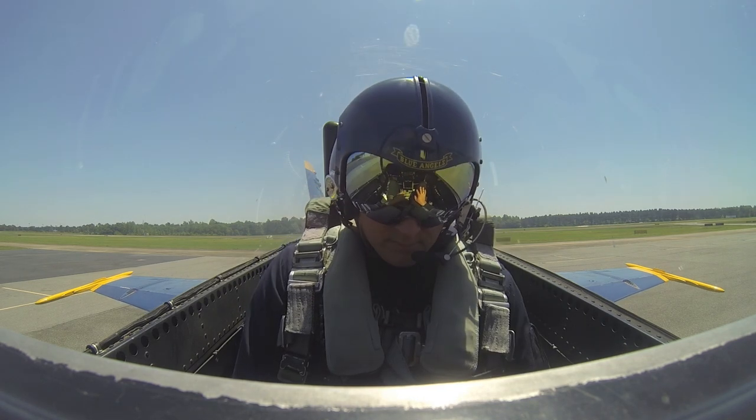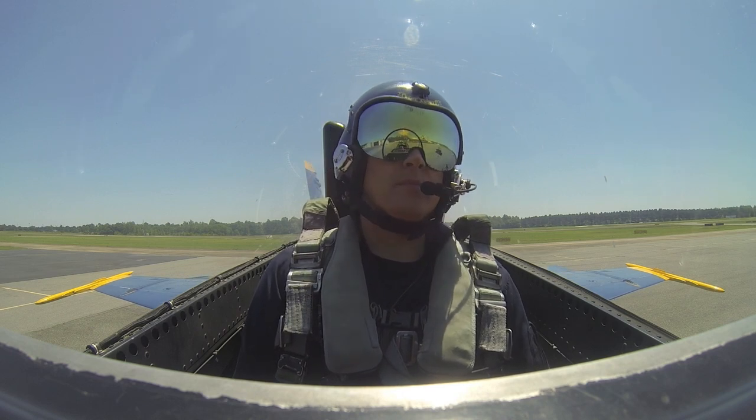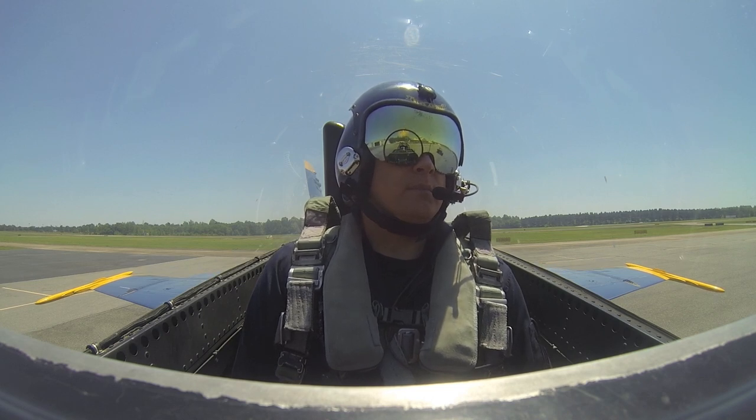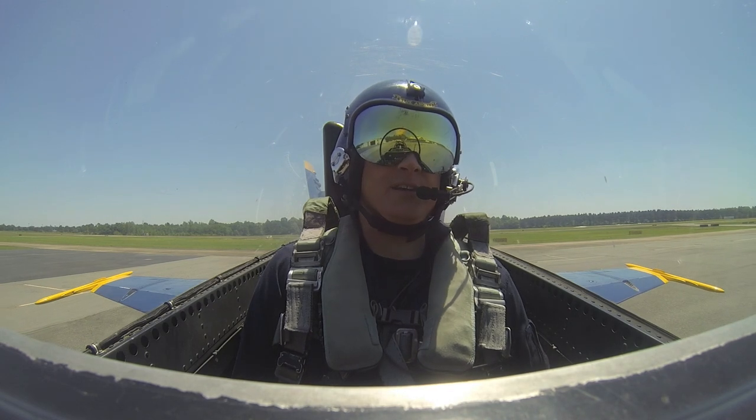Don't bring the flaps up to auto — this is all on Eli's command. He's telling me what to do here and I'm just paying attention to him. He's looking at the flight controls to make sure that everything's moving appropriately. I'm doing the same thing in the mirrors, and then he's checking that the aircraft is all configured and ready for takeoff. Ready to go? Yes sir. All right, sounds good.